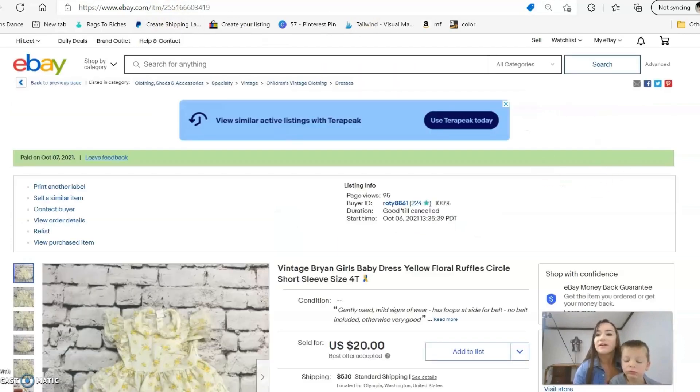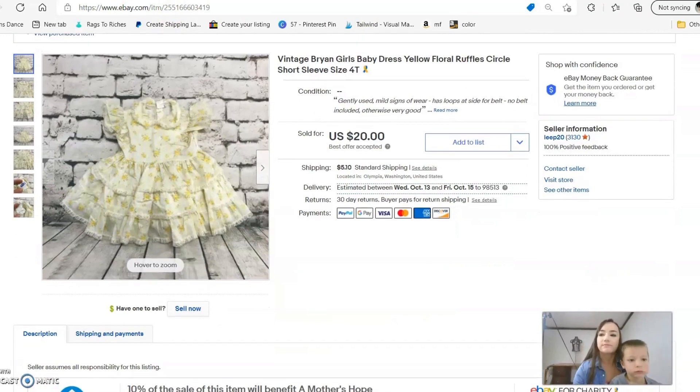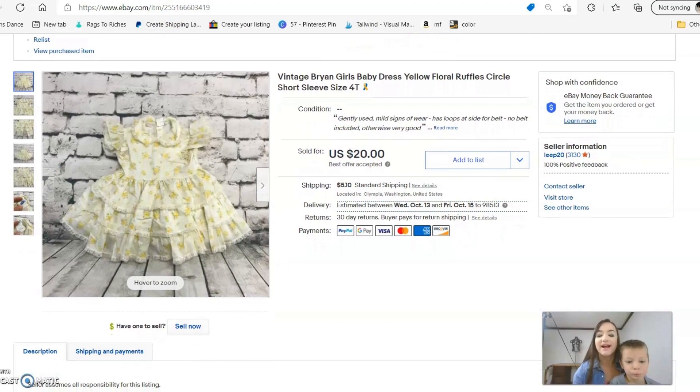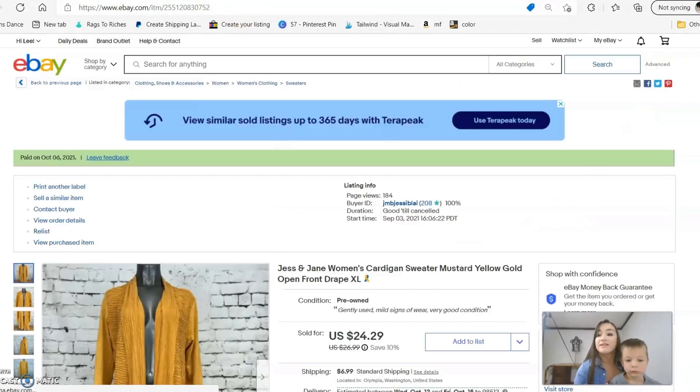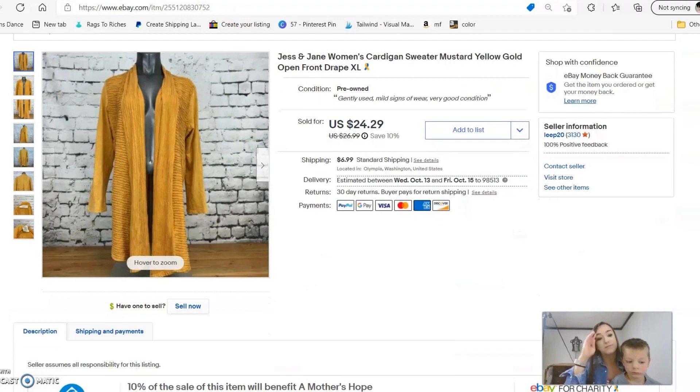The next item is a vintage girls dress. I have a repeat customer who sends me an enormous amount of offers under different accounts — it's very strange but it happens every time I list vintage girls dresses. That dress sold for $20. I'll leave a link below the video for the background I use and other reseller supplies.